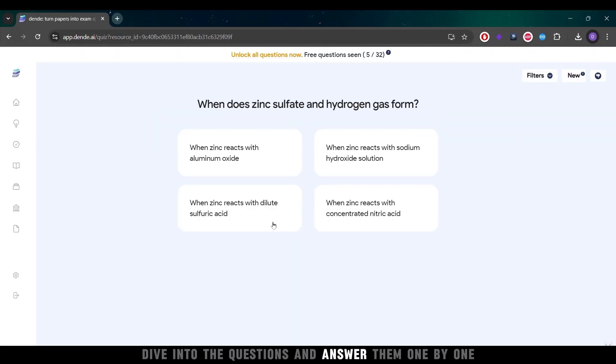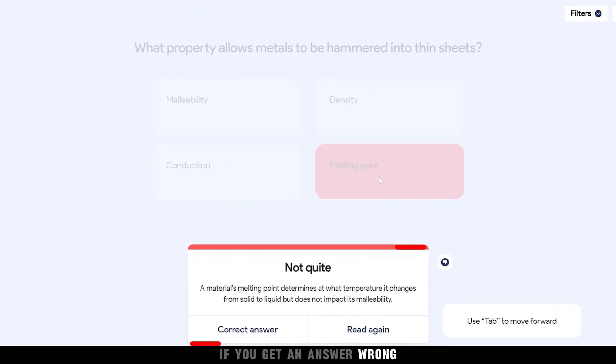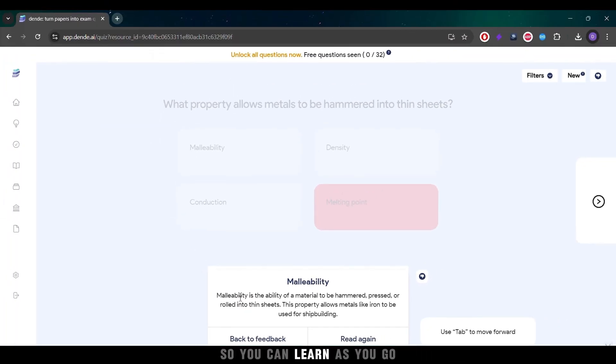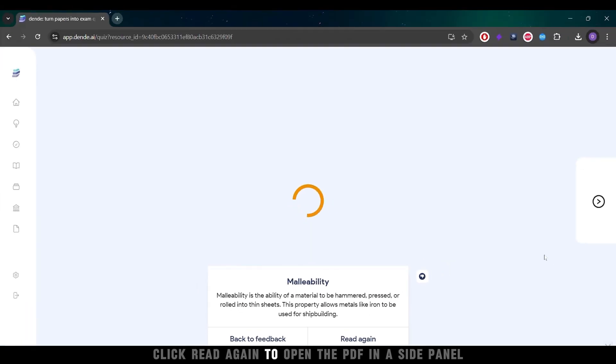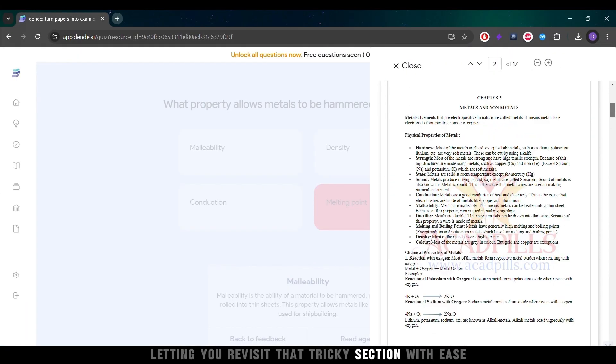Dive into the questions and answer them one by one. If you get an answer wrong, no worries — Dende shows you the correct answers so you can learn as you go. Need to review a missed point? Click Read Again to open the PDF in a side panel, letting you revisit that tricky section with ease.